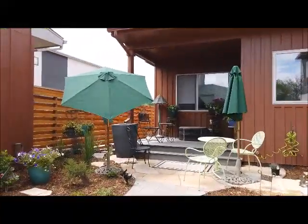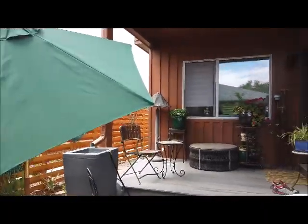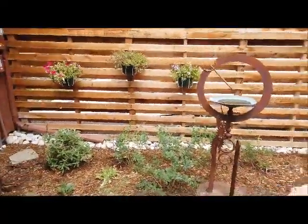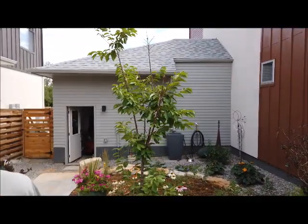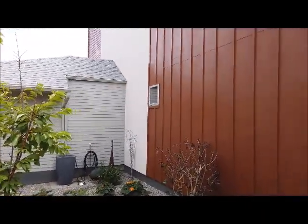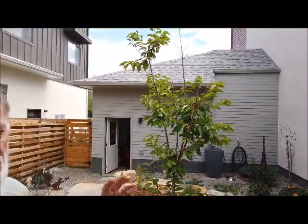Your home has ground source heat pumps — geothermal it's called. We'll go in and see that. Look at this beautiful yard — you've got very nice landscaping. We found a landscaper in Loveland, north of here, and they showed up. Unusual with contractors nowadays. They did an excellent job. Their garage is on the alley and it's physically attached to the house next door, which has a built-in attached garage on the alley — built into the ground floor.